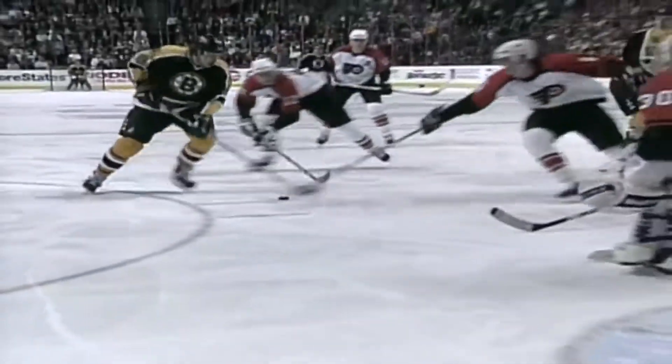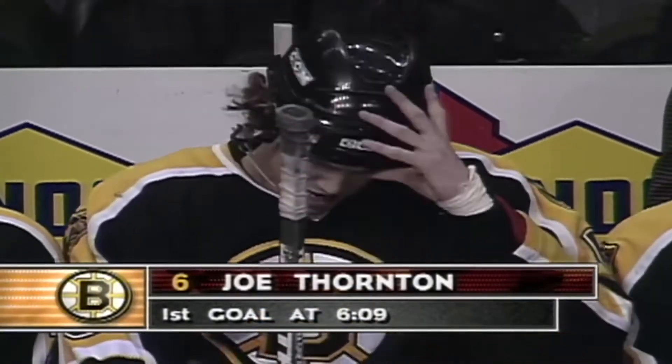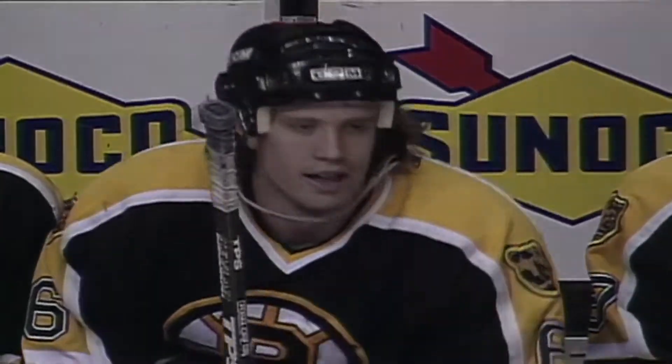You can see Joe with his head up, good curl and drag, forcing Stone to move laterally, and in doing so he has to go down. Jumbo Joe throws that puck right up top off the near post for his first NHL goal.